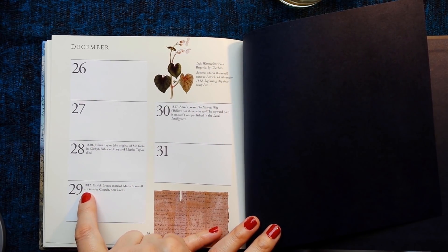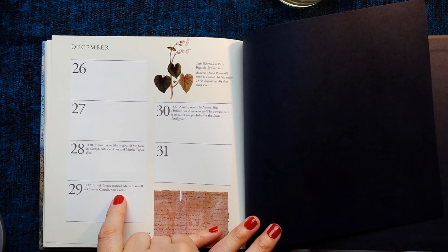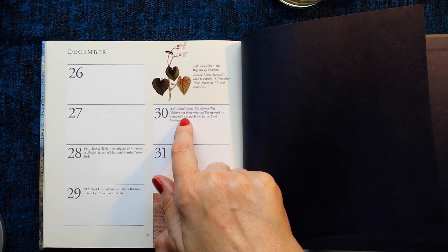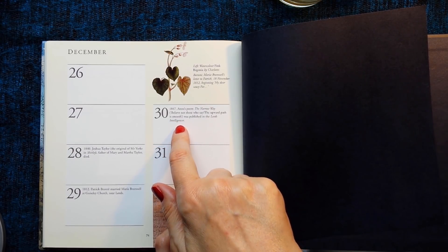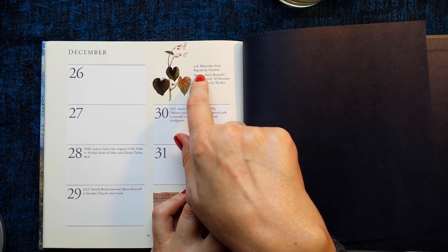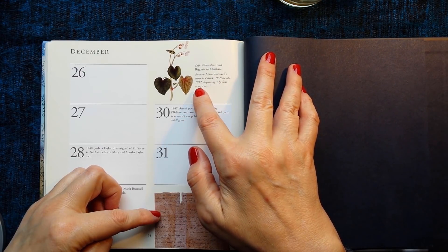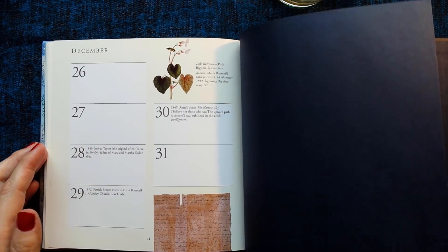29th of December 1812: Patrick Bronte married Maria Branwell at Guiseley Church near Leeds. 30th of December 1847: Anne's poem 'The Narrow Way — Believe not those who say the upward path is smooth' was published in the Leeds Intelligencer. And this picture is a watercolour of pink begonia by Charlotte. And this is Maria Branwell's letter to Patrick, 18th of November 1812, beginning 'My dear saucy Pat.' And that's the end.